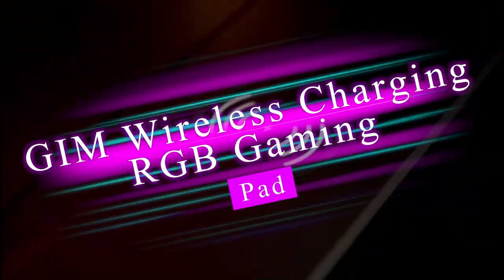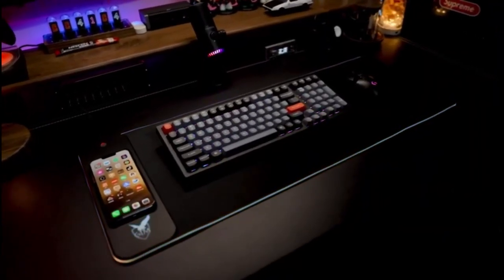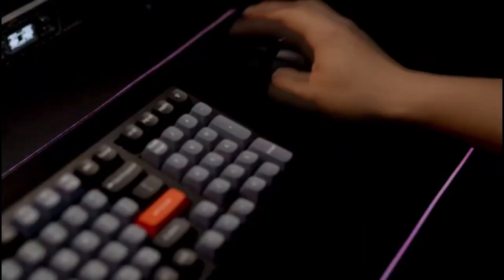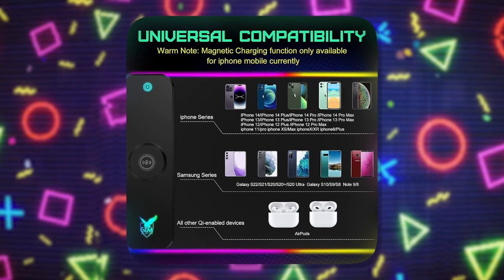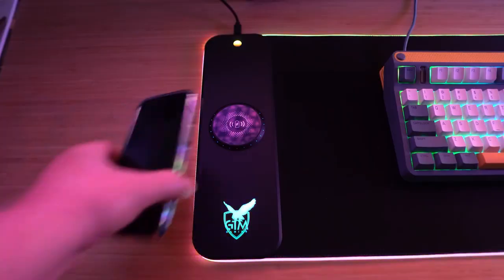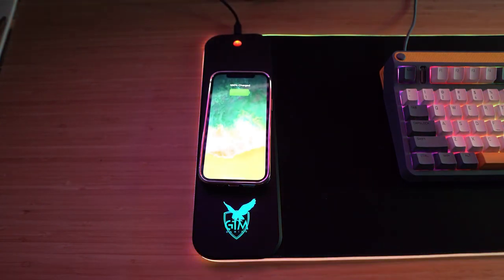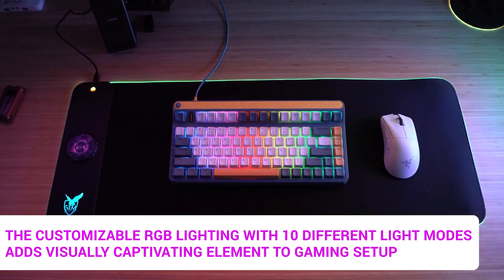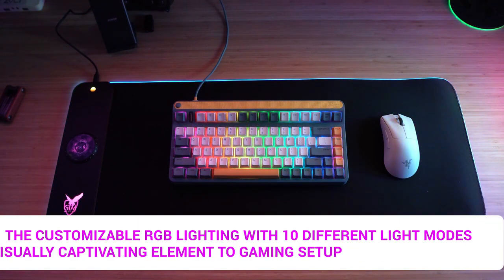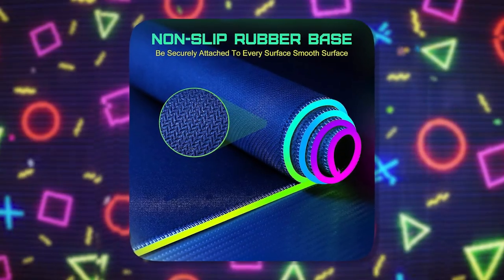The GIM Wireless Charging RGB Gaming Mouse Pad is a versatile and innovative accessory that combines practicality, style, and convenience. Its wireless charging feature allows for effortless charging of compatible devices, eliminating the need for extra cables and keeping your desk clutter-free. The customizable RGB lighting with 10 different light modes adds a visually captivating element to your gaming setup.